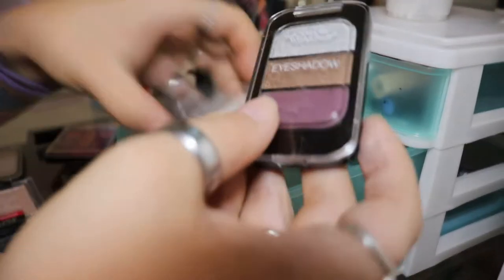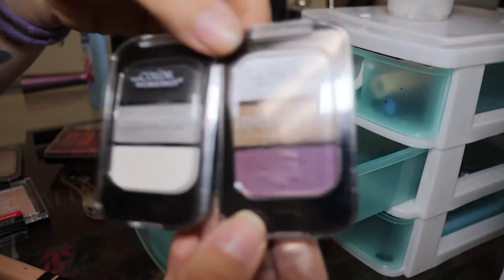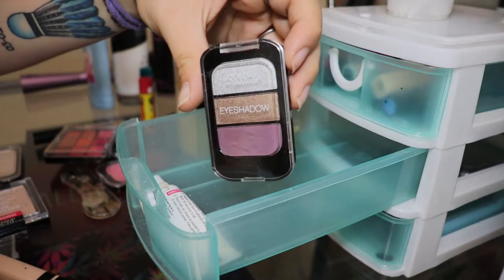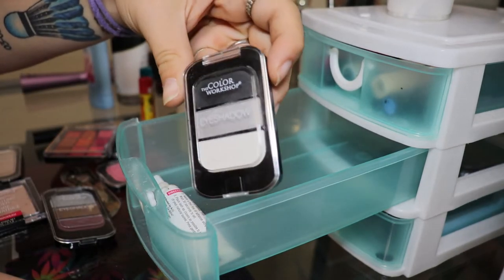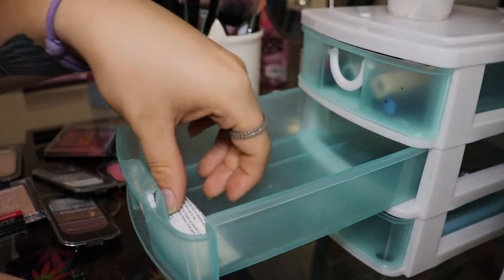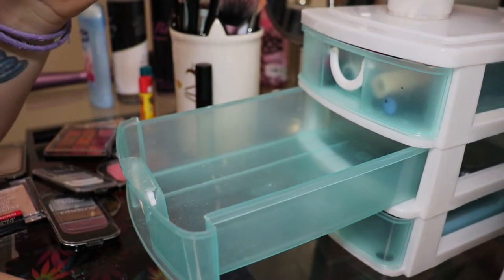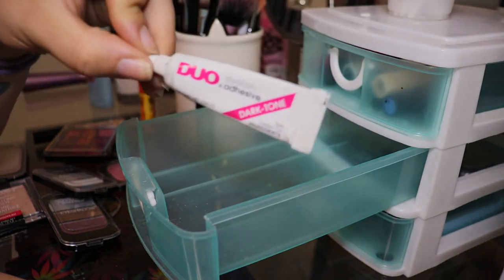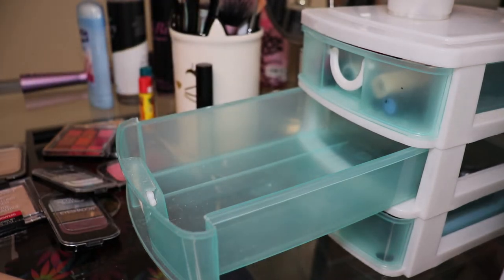Then we have these two Color Workshop eyeshadow palettes. I have never used this one, or this one. And then this one I've only ever used for the black shade for my Halloween makeup video — my very first video on my channel, which is honestly horrible quality, so maybe I'll just recreate it. And then I have this Duo eyeshadow adhesive. That's all in this drawer.